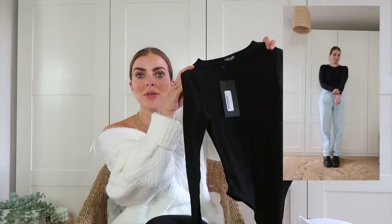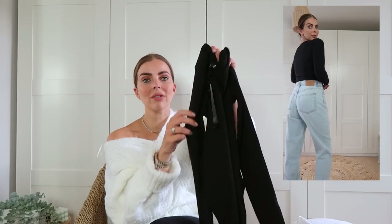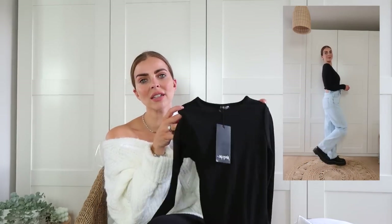A capsule wardrobe can't be complete without some basics. I got this black long-sleeve ribbed top — it's going to go with so much: mum jeans with boots, skirts, it's just an essential layering piece. This Nasty Gal one was the best price compared to a lot of others on the high street. Sizing on these runs tiny though, so I would definitely say size up.